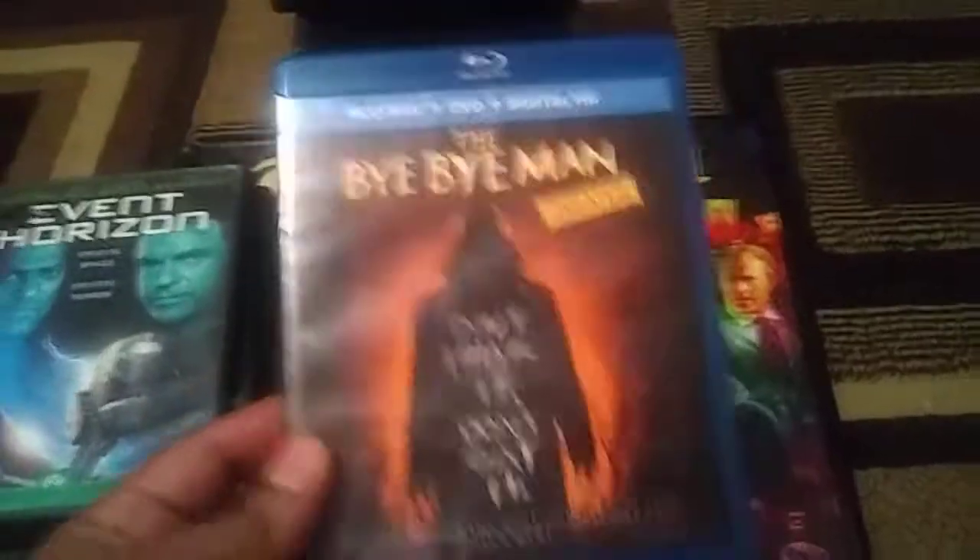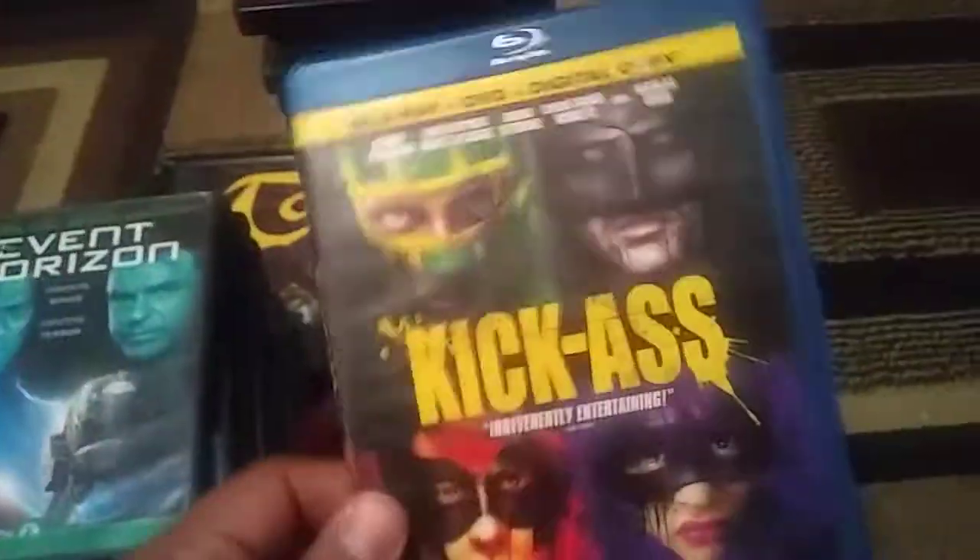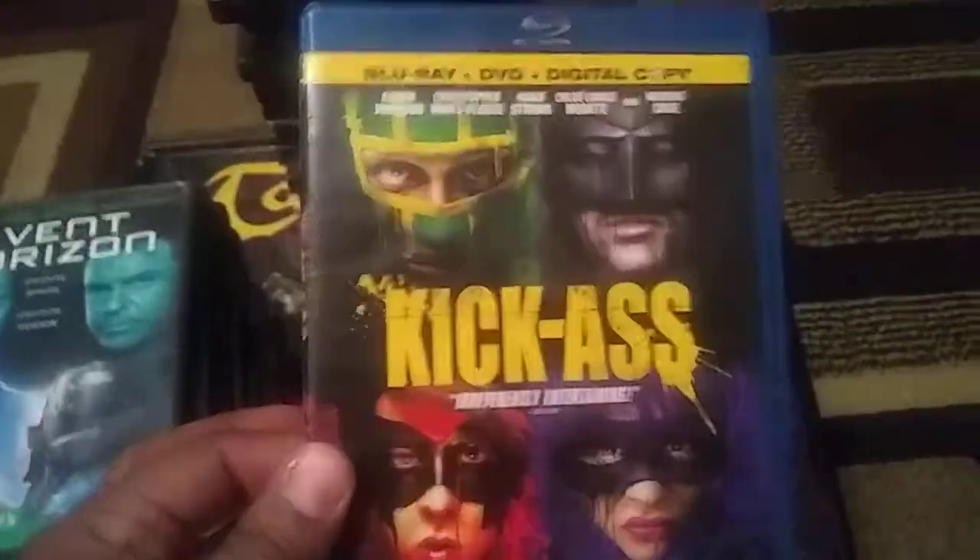The Bye-Bye Man — I couldn't pass it up for a buck. I know this might be crap, I heard a lot of bad things about it, but I'll check it out. If I don't like it, I'll sell it for a dollar. Now this is an upgrade — Kick-Ass. I do own the first two on DVD, but this is a badass film, way better than the second one. I enjoy Kick-Ass — love it.